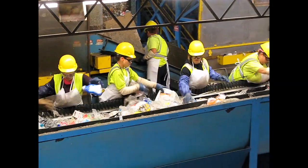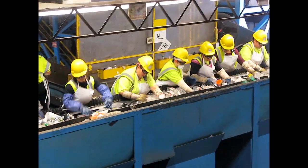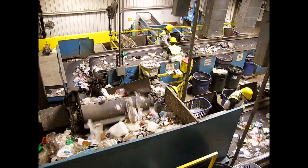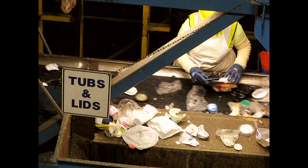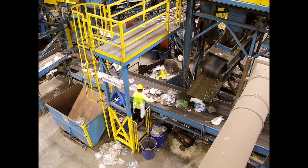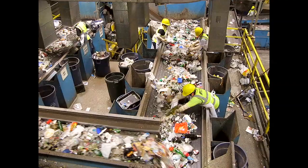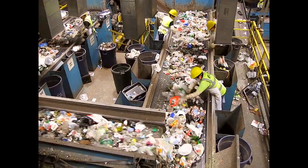Plastic bottles and aluminum are flattened for easier storage. Different kinds of plastics have to be separated to prevent contamination when they're melted. Recognizing all the different materials in the waste stream takes skill and careful attention.